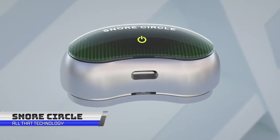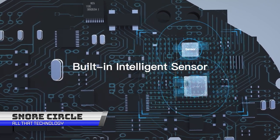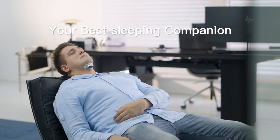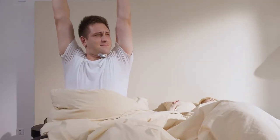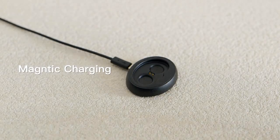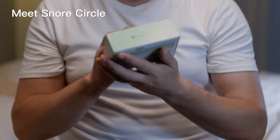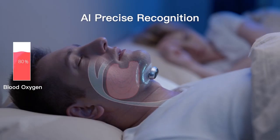We all know of someone who snores, but with this device, that is a problem of the past. The Snore Circle is a wearable device worn on the wrist, designed to help reduce snoring. It uses biofeedback technology to detect snoring and then uses gentle vibrations to stimulate the muscles in the wrist, which can help reduce or stop snoring altogether. The device also tracks and records snoring patterns and can provide data on the user's sleep quality and snoring habits over time.